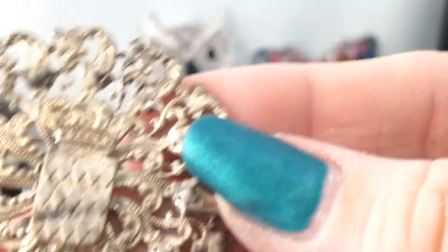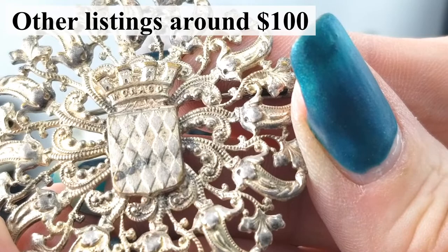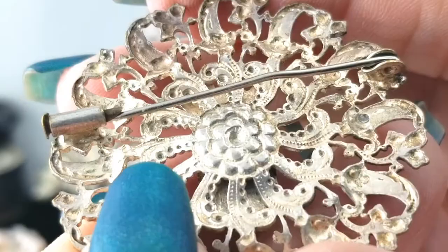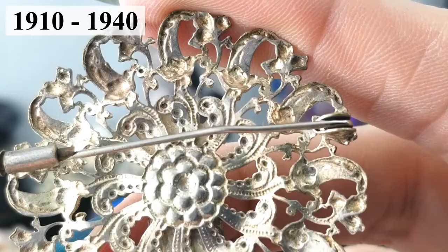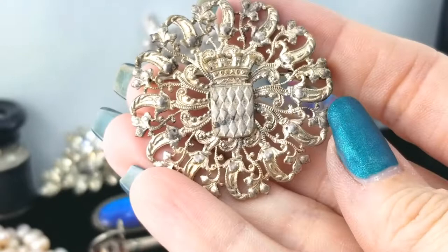Next is another brooch — a silver filigree openwork beauty with a crown detail. The text reads 'Monaco.' On the back it has a trombone hinge, so it's quite old, and I don't see a mark anywhere but I'd assume it's silver. That's a lot of detail — quite impressive.